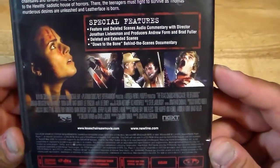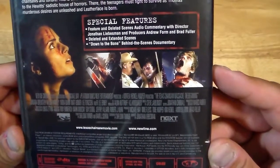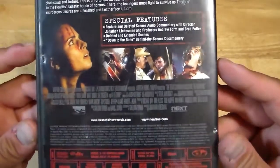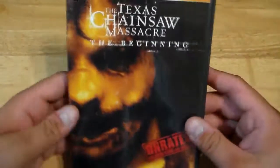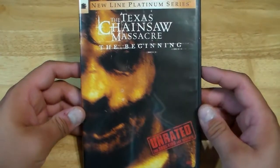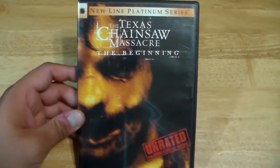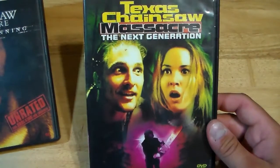It was also produced by Brad Fuller, Michael Bay, all those guys. Even says Tobe Hooper was one of the producers as well. Jonathan Liebesman directed this one. It's definitely not as good as some of the other films. But I don't think this is as bad as people say — people say this is really bad. To be honest, I'd rather watch this one than watch Texas Chainsaw 3D.